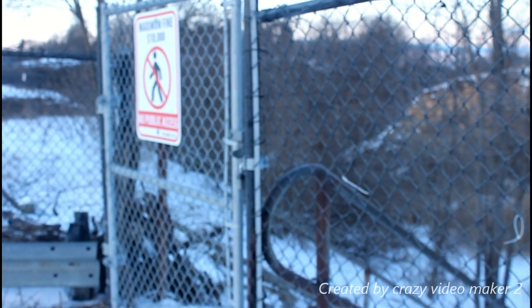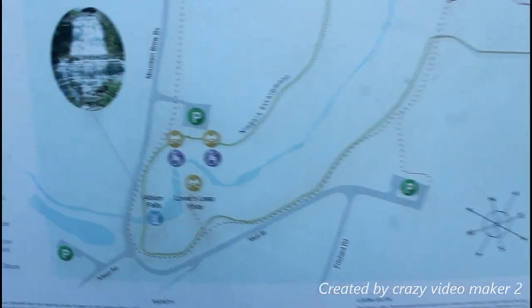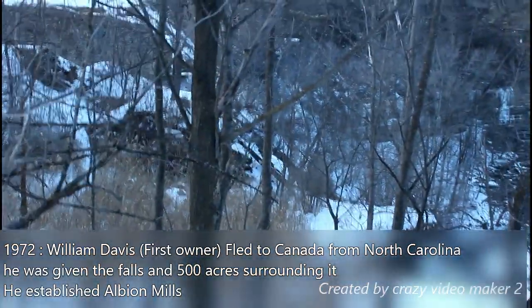As you guys can see, they have blocked off the way we used to go down as kids. We used to be able to climb right down there and go right down to the falls. But we're explorers, so we found another way around. There's the falls that we are about to climb down to. Alright guys, so we're in here, you can see where the rock breaks. I'll show you guys another angle, but for now I'm going to start telling you the history while we walk down.